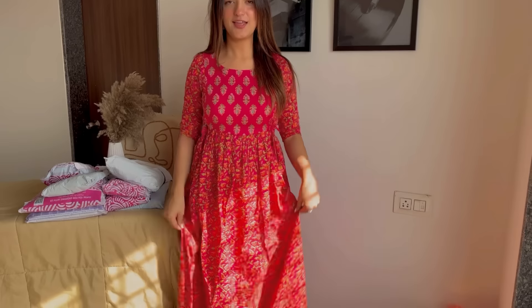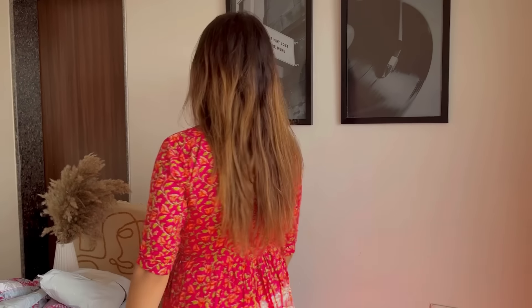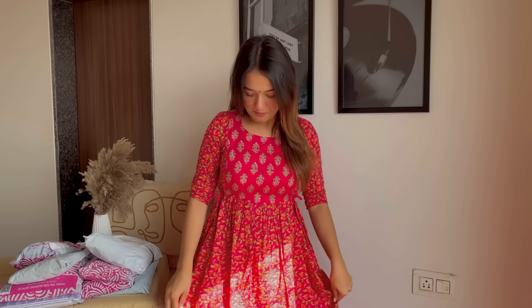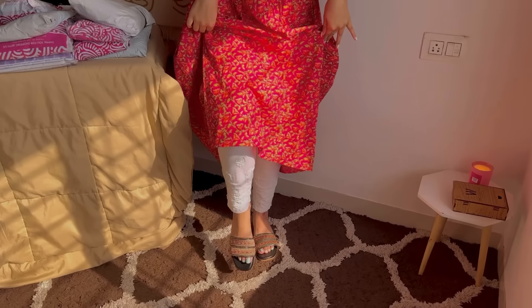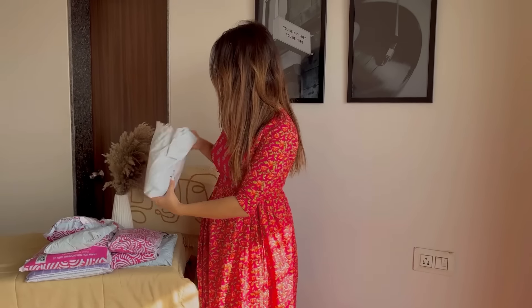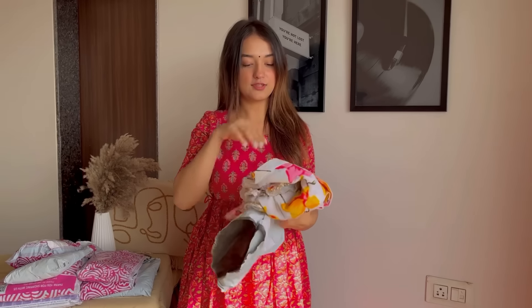This is our first kurti, which is a pretty pink cotton kurti. I loved it — it's perfect for daily use. Let's jump on to our next kurti, which is a floral kurti.